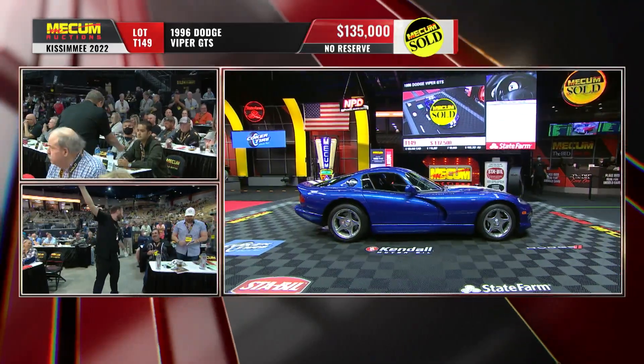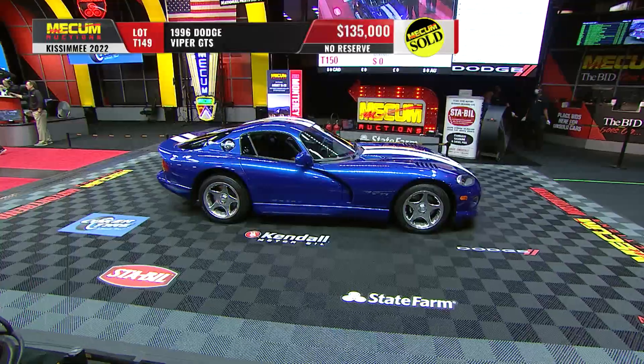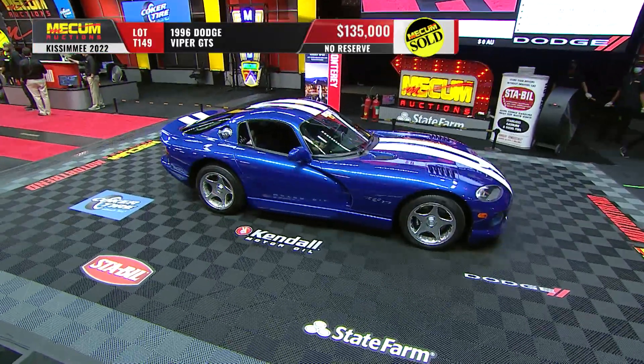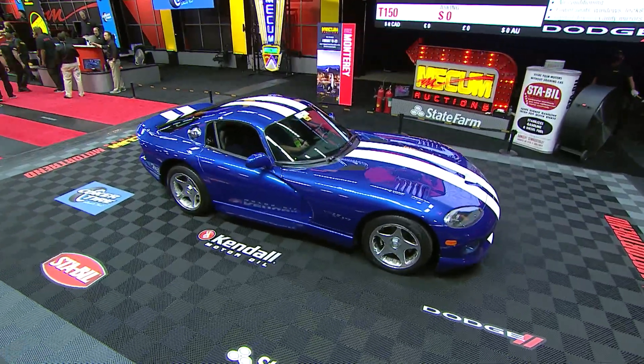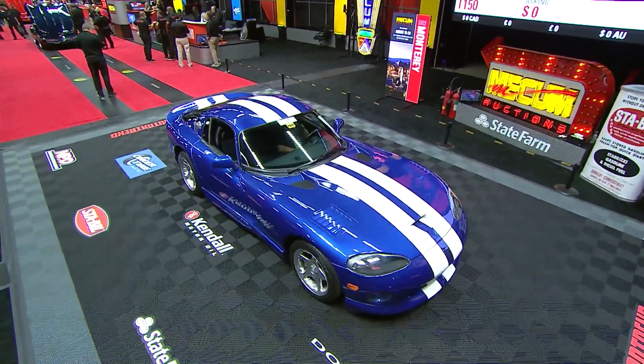All right, I want to get Bill's comments. $135,000. The Mecham pre-auction published estimate was $65,000 to $80,000. What do you think? I think I'm going to call my brother-in-law and work on my odometer.